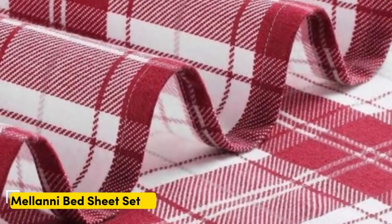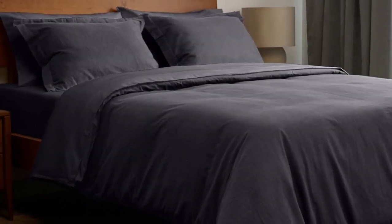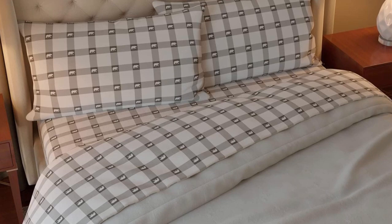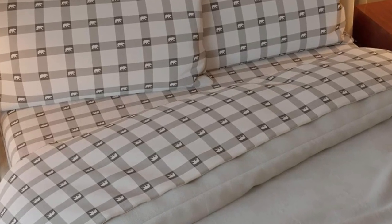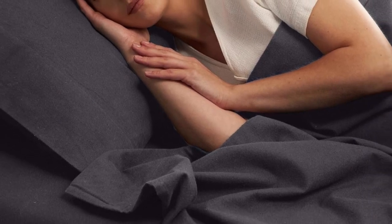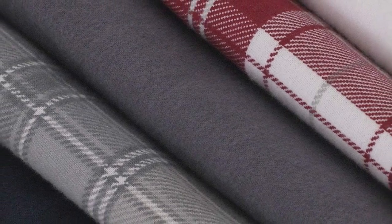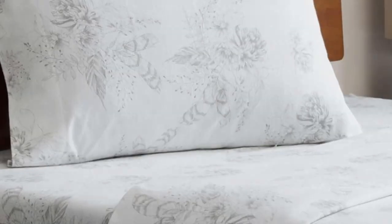Number three: flannel sheets can get expensive, but fortunately Amazon offers several budget-friendly flannel sheet sets. The Milani 100% cotton flannel sheet set delivers the warmth and coziness of flannel at a great value. Milani's four-piece flannel set has a lot to offer, including 11 colors and patterns to choose from. The fitted sheet's deep pocket will accommodate taller mattresses, while the sheets are designed to be resistant to fading and wrinkling. If you're unsure whether you'll love flannel sheets, this is a great set to start with.